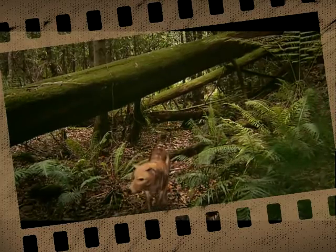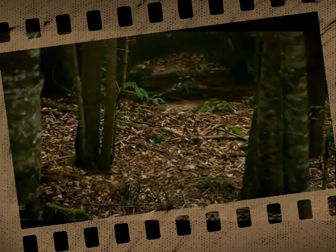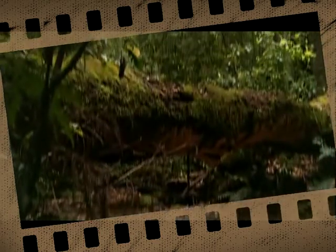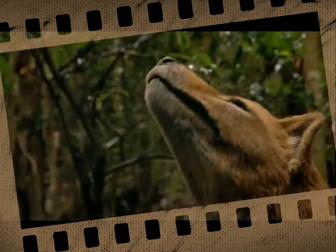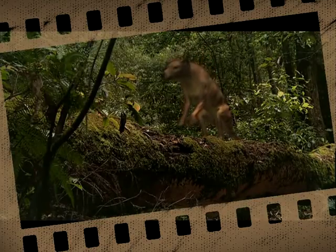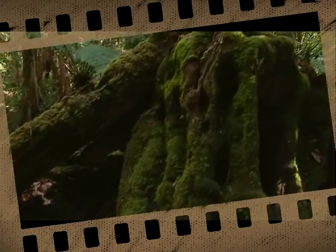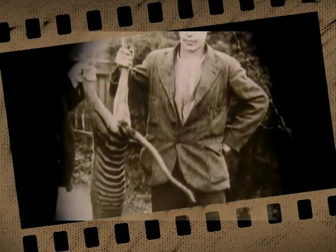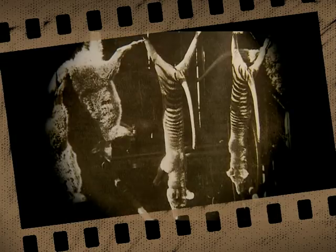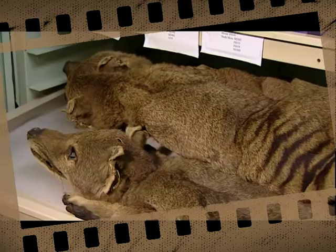For millions of years this wolf-like marsupial was the island's chief predator. Yet it wasn't a wolf. And though it had stripes like a tiger, it wasn't a tiger either — but the name stuck. They also called it the Tasmanian tiger. But today only its ghost remains. For over 60 years there's been no confirmed sighting. Its mating call is no longer heard crying through the forests. Little remains of it except photos and museum specimens — skins and taxidermist models, some still showing the bullet holes.